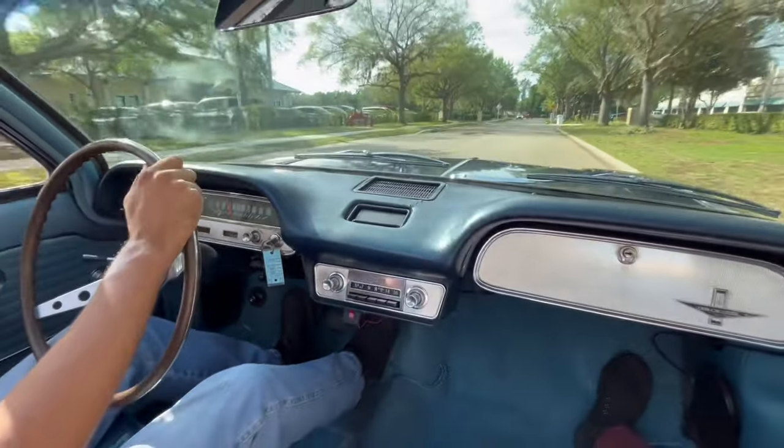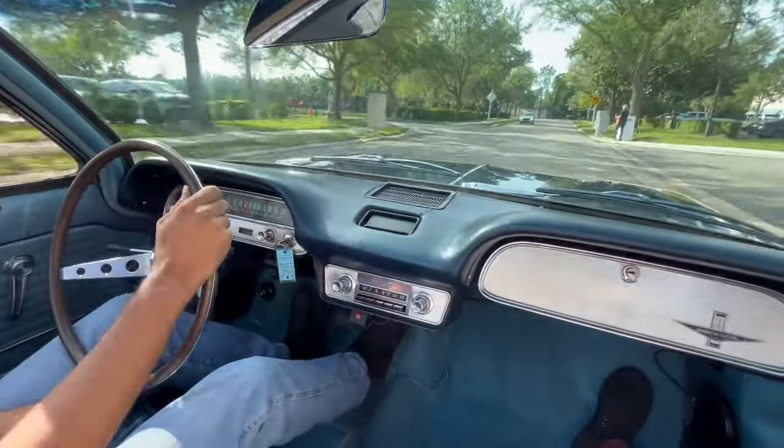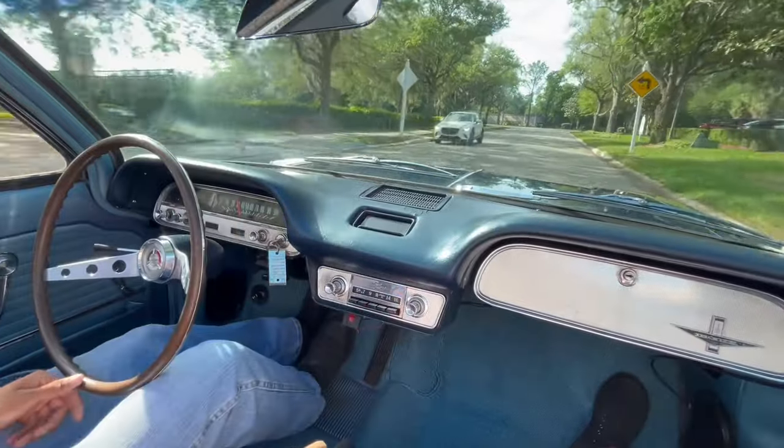Drives very smooth for a tiny little car. Of course, I am 6'2", so it does bother me a little bit, but it's still very fun to drive.